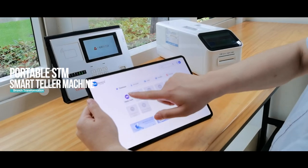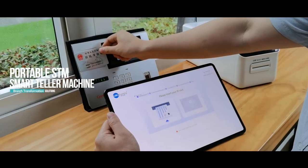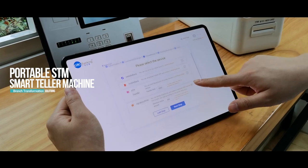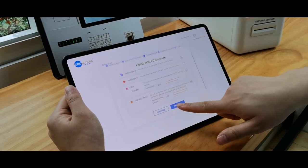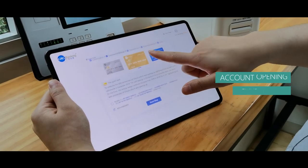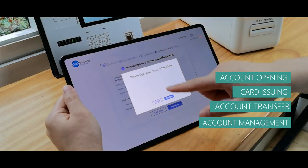Our portable desktop smart teller machine kit is composed of a tablet PC, a portable card dispensing terminal, and a portable u-key or token dispensing terminal. It includes various cashless banking functionalities such as account opening, card issuing, account transfers, and account management.